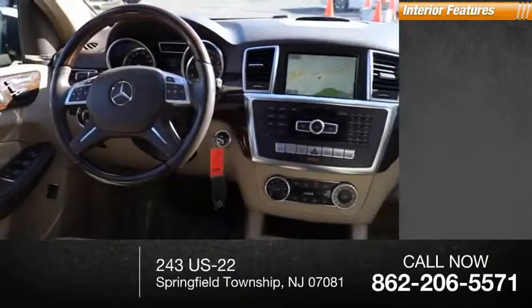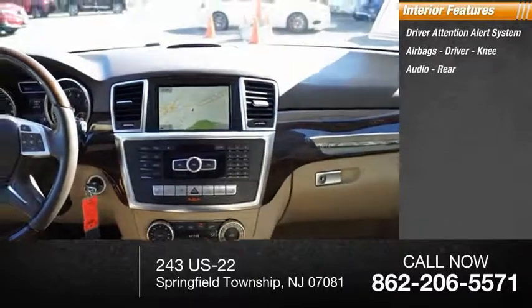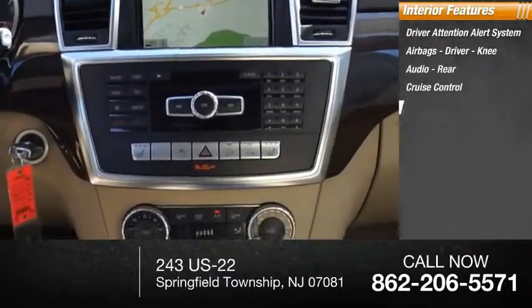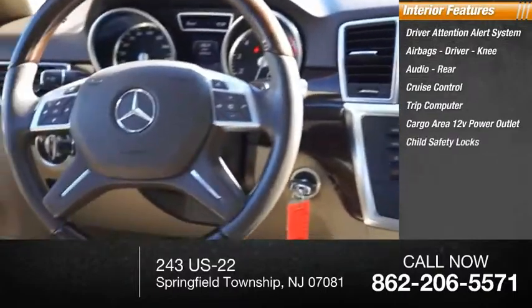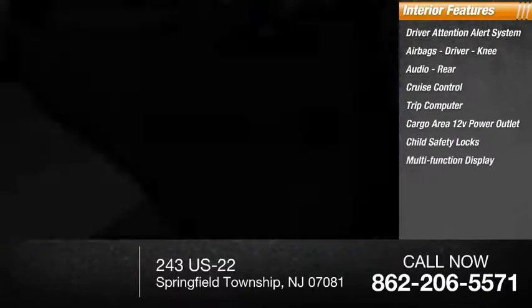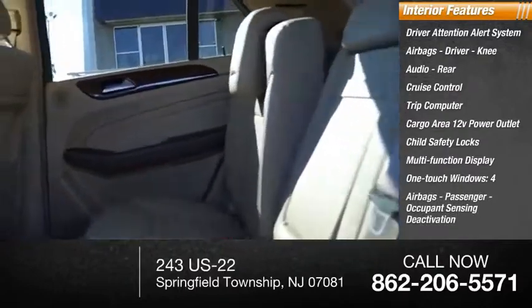Inside you'll find a driver attention alert system, airbags — driver, knee, audio, rear — cruise control, trip computer, cargo area 12-volt power outlet, child safety locks, multi-function display, one-touch windows four, airbags — passenger occupant sensing deactivation.